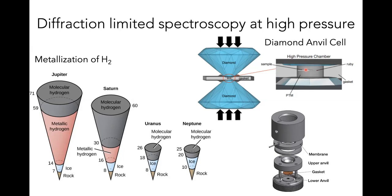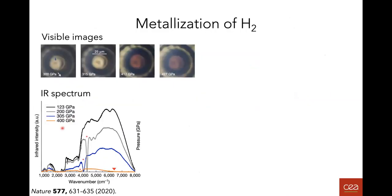One major use case — many call it the holy grail of high pressure science — is the metallization of hydrogen, directly related to planetary science. In the cores of large gas planets, metallic hydrogen is expected to exist. It's a very interesting system for solid state physics with wide implications. And this metallization was proven at SMIS.